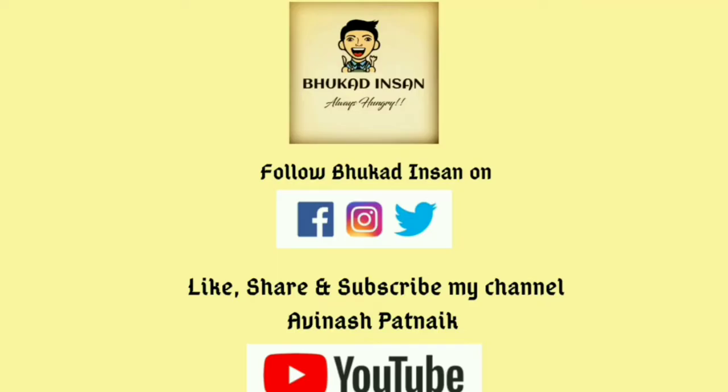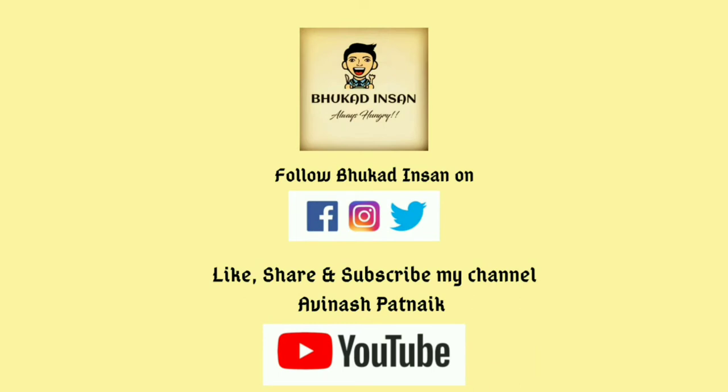Do check out my posts on Instagram and Facebook to know the detailed recipe. Till then, stay safe and stay in touch — like, share, and subscribe to my channel, Avinash Patnaik. See you next time.